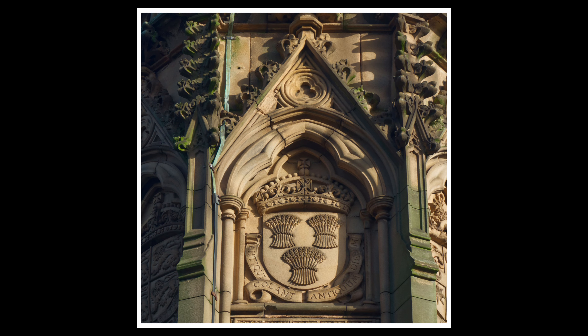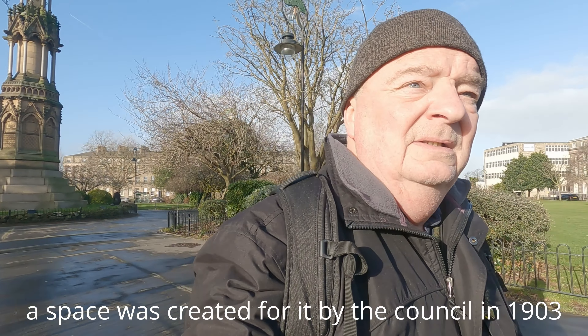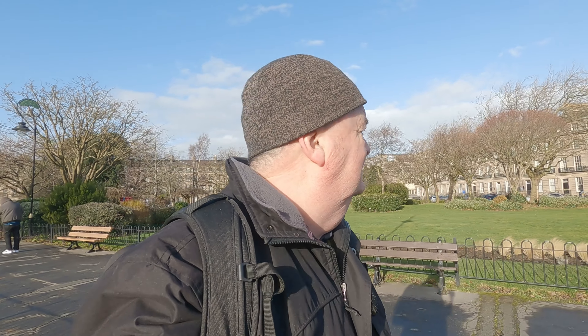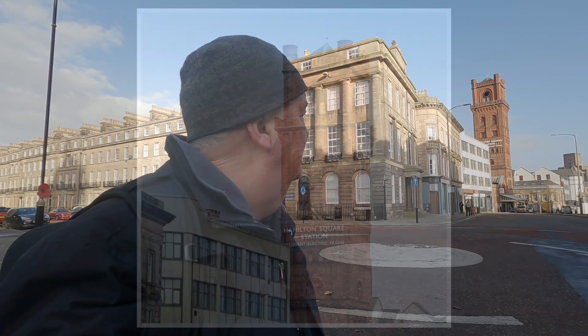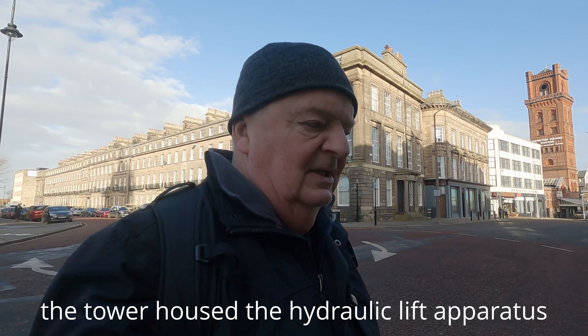Behind me you can see the Victoria Monument, which I'm assuming was erected in 1901, because that was the year when she passed away — though whether there was something there before, I guess there must have been. Isn't that a great sound — the town hall clock ringing out. And just over there in the distance, the red brick building is the tower of Hamilton Square railway station, which is one of the very deepest in the country, because the railway dips down underneath the River Mersey. That's the way I should be going home.